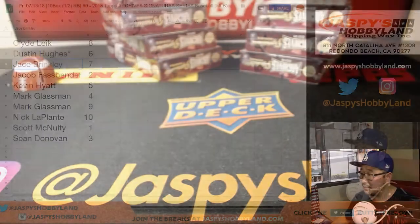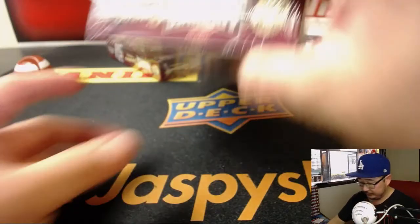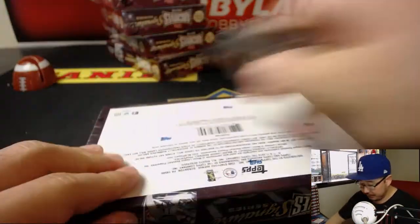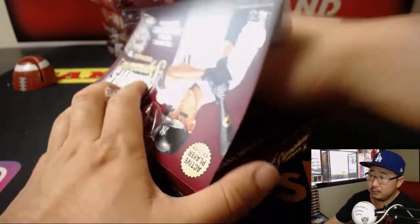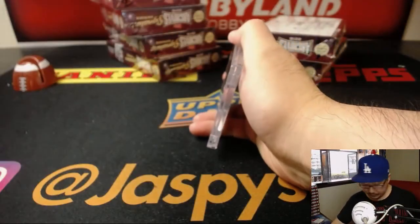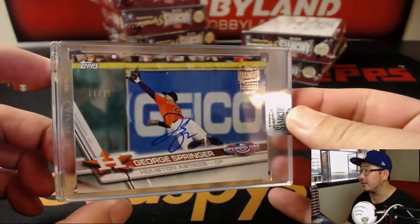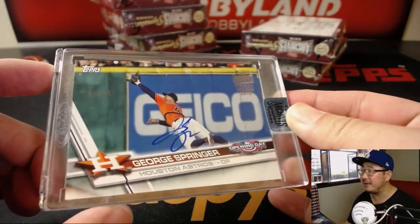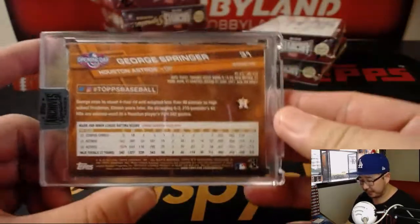Jace, you are up next with box 7. There is box 7 — and that is George Springer, out of 25. That's a good photograph. Nice George Springer for Jace.